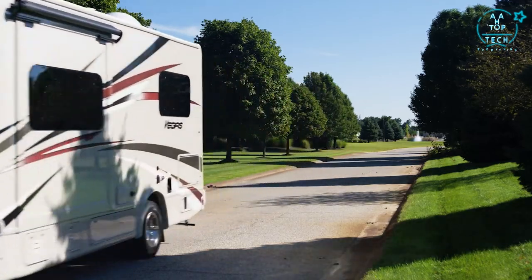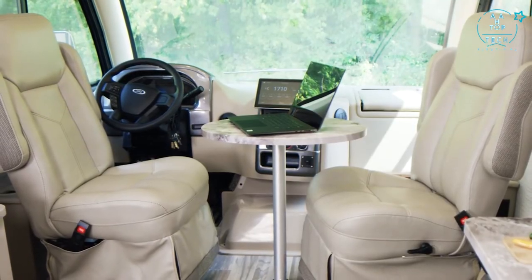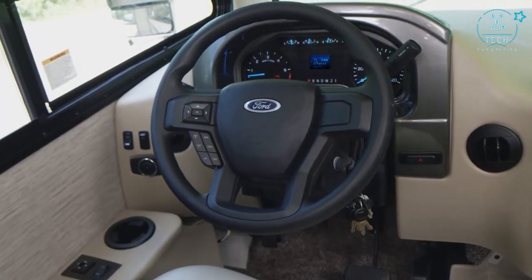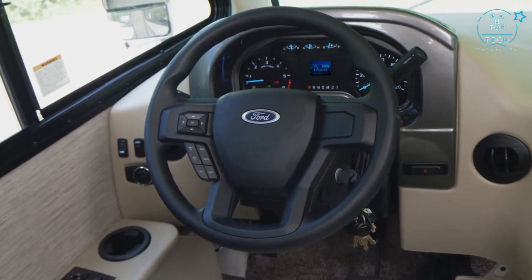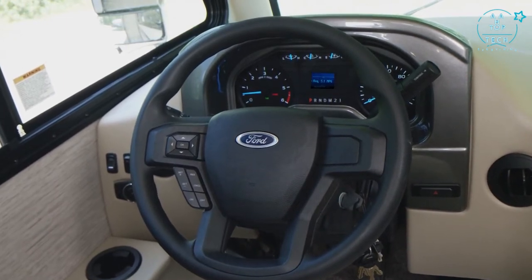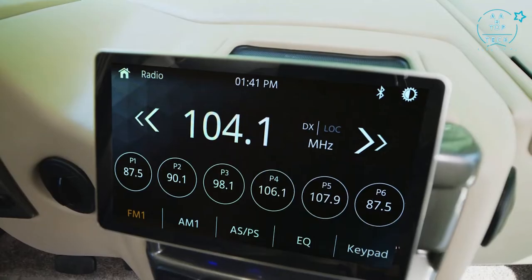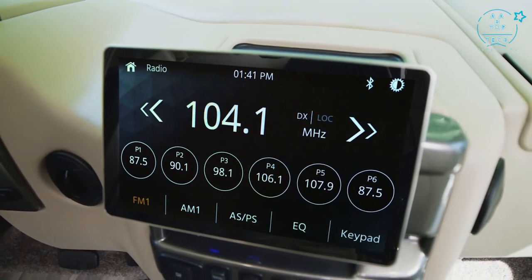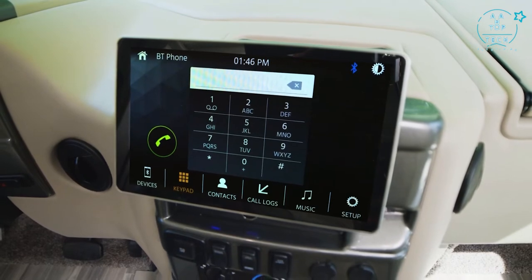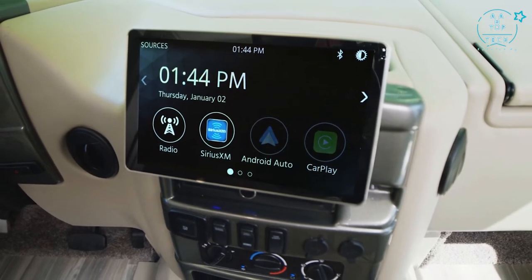The Vegas is built on the True Flat Floor Foundation for better handling. Get comfortable in the power reclining swivel captain seats. The steering wheel provides intuitive controls for oil pressure, temp, fuel, and transmission temp. The digital readout gives you two tripometers, fuel economy, miles to empty, oil life, engine hours, and a voltmeter. The infotainment center offers a 10-inch touchscreen, Bluetooth for hands-free calls, Sirius XM satellite radio, and Android Auto or Apple CarPlay. The screen is also the monitor for your backup and side-view cameras.